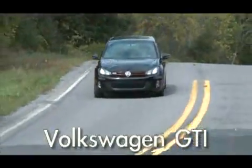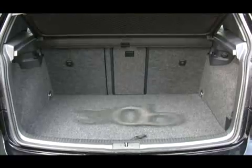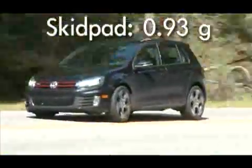This sixth-generation GTI gets mostly minor upgrades: new front and rear fascias, a bigger hatch opening, and a restyled interior. Mechanical changes are likewise minimal — a stiffened rear anti-roll bar and a re-profiled electronic front differential lock to inhibit roasting of the tires during cornering.